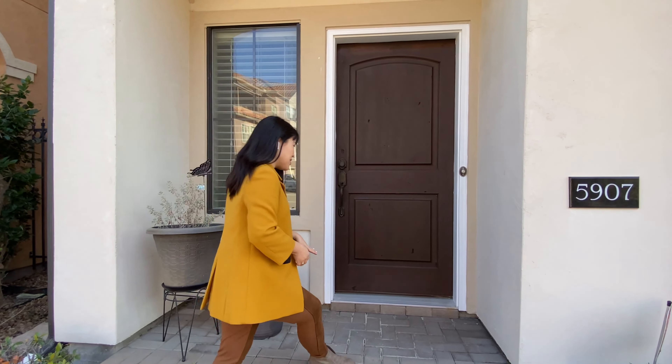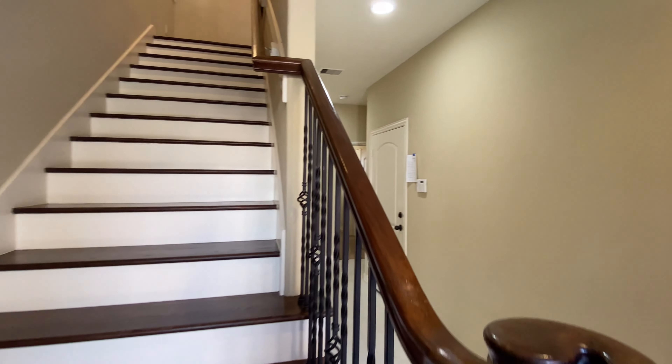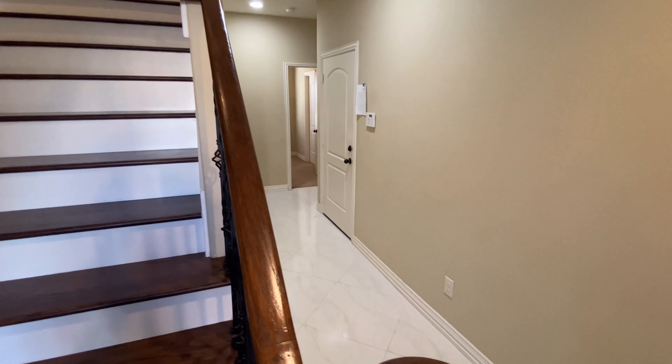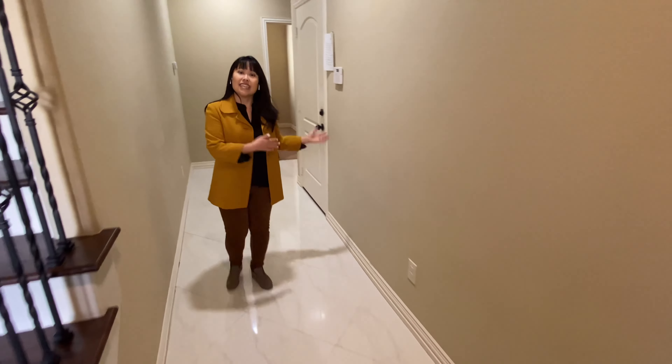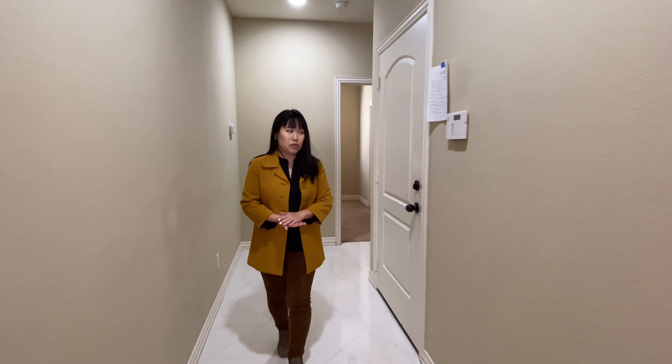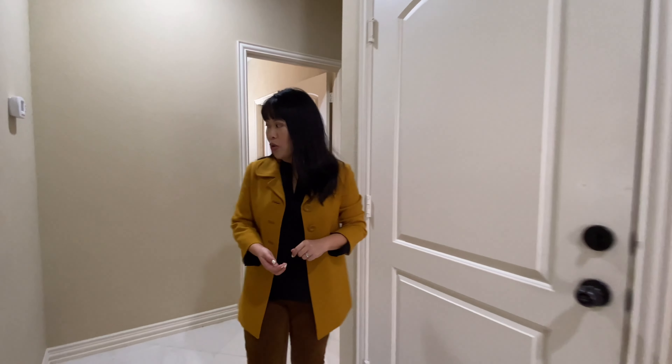This home is for sale, so please check it out on HAR.com. Gorgeous marble-looking porcelain tile, large-profile tile flooring here in the entryway and the hallway that leads back to your two downstairs bedrooms. There's an alarm system in this home, as well as a door to your two-car garage.